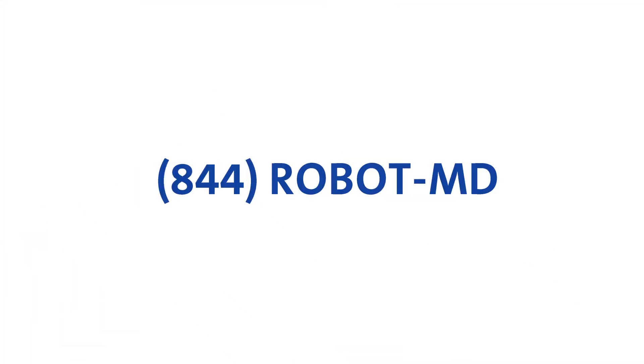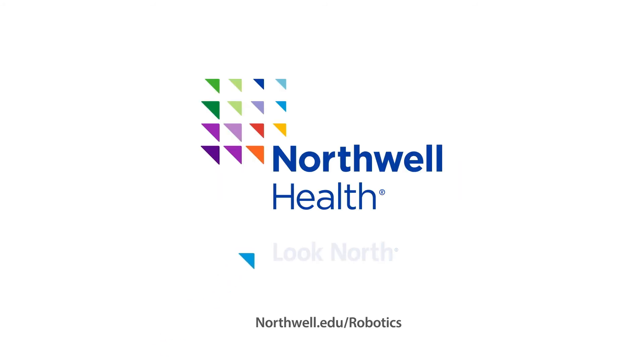When you're ready to talk about your surgery, call 844-ROBOT-MD. Northwell Health. Look north.